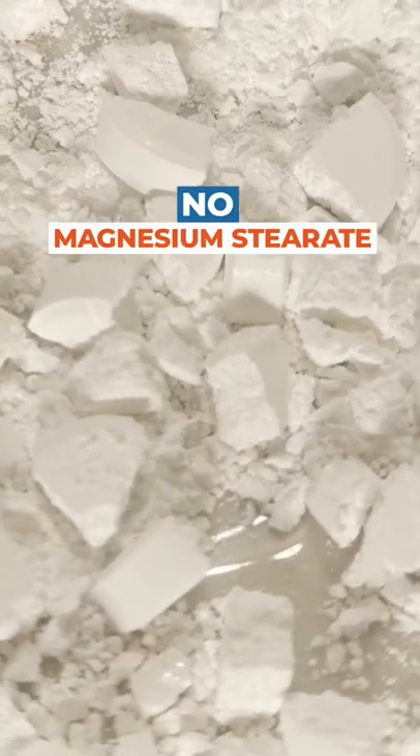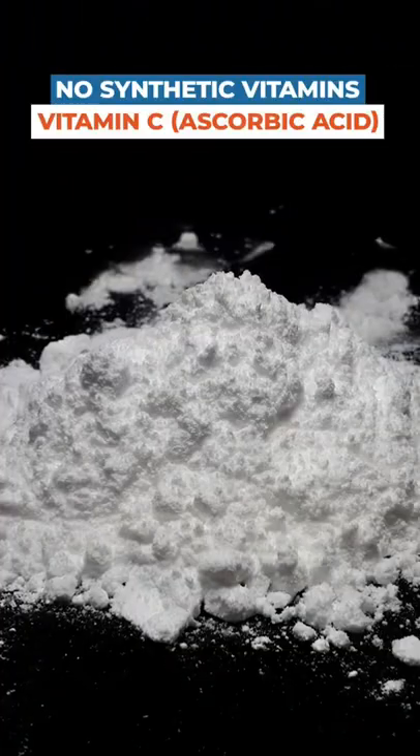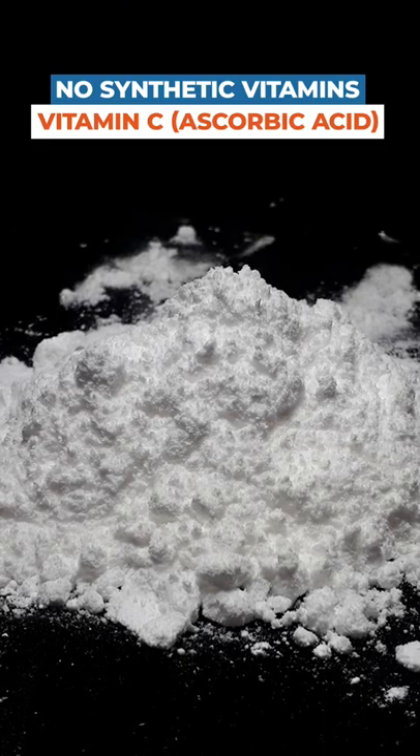Make sure there's no magnesium stearate, no silicon dioxide, and no synthetic vitamins like vitamin C — which is ascorbic acid — and no hyaluronic acid in your collagen formulation.